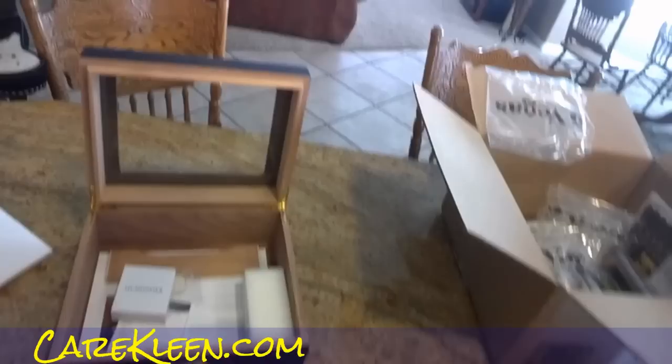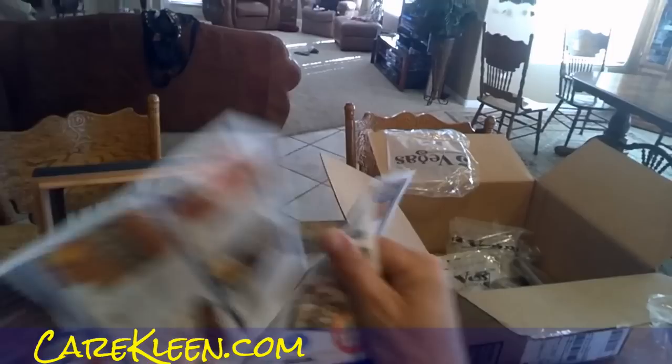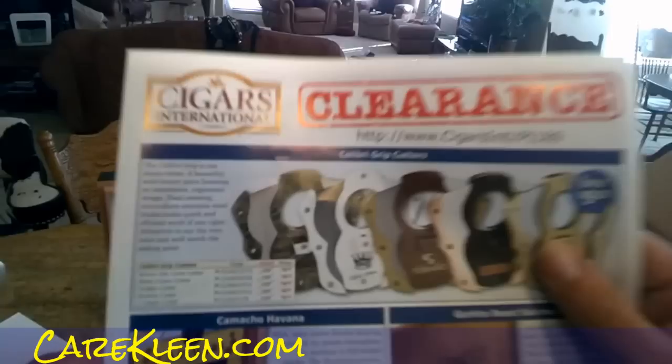Look — Man O' War, 61% off. Ten 6x52 Toros for $34.99. It's insane. The Camacho, $212 a piece. Crazy deals here. So check out Cigars International.